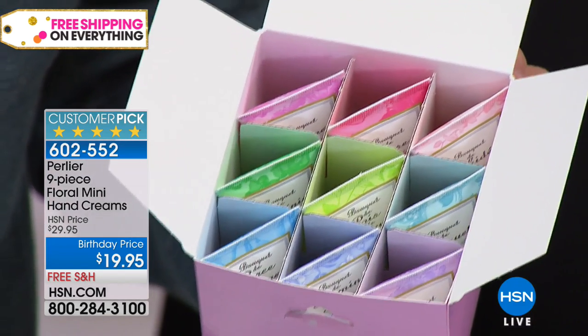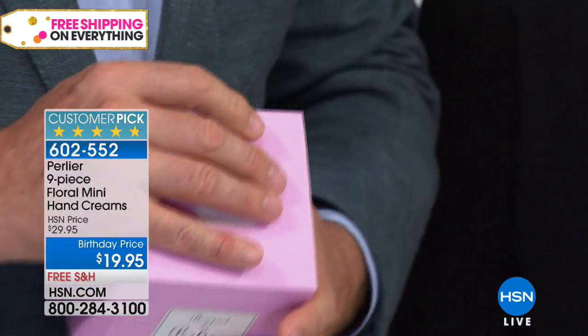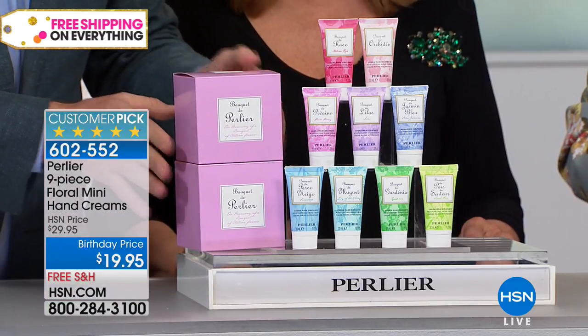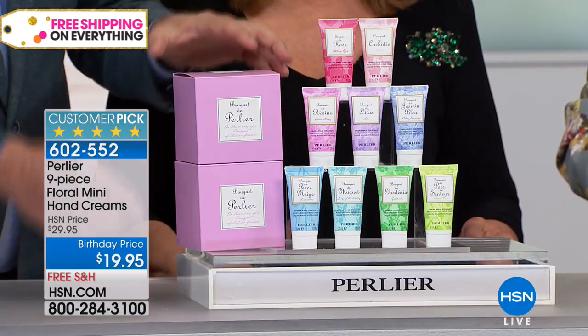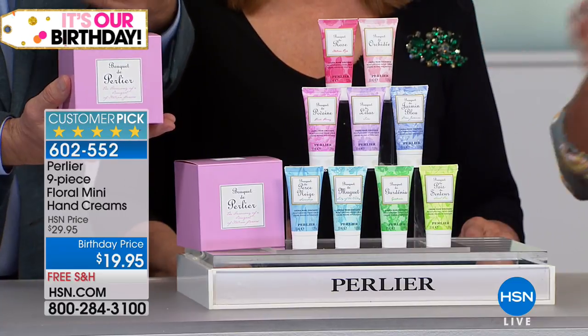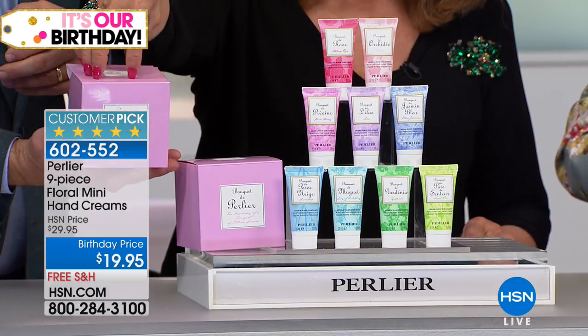At $19 with free shipping, you can get as many as you want because they have a three-year shelf life. Close them up and you've got birthday, Hanukkah, Christmas, anniversary, just because gifts. You stock three or four of them — all you have to do is add a bow right on the box and you've got a gift.